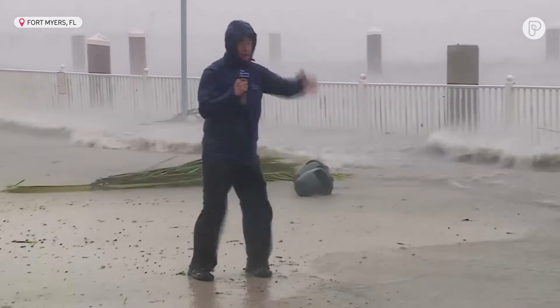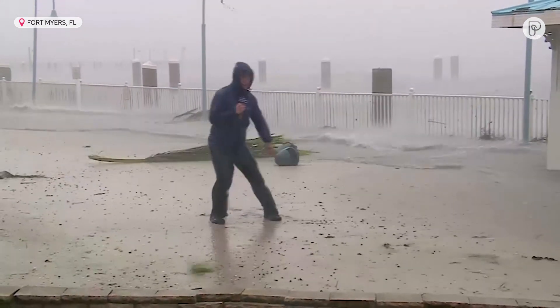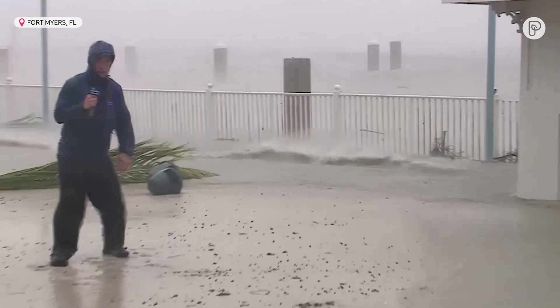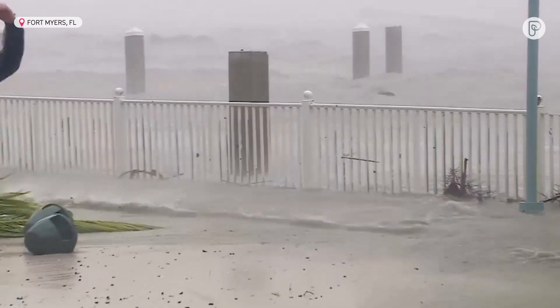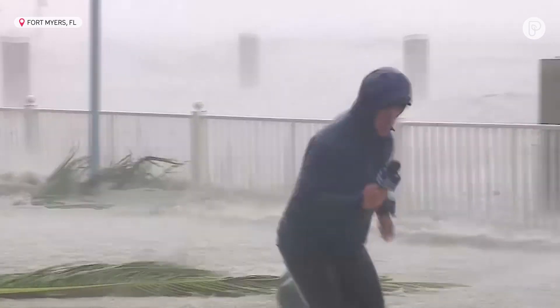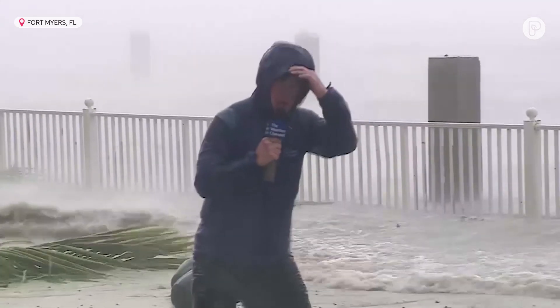This is going to be our last live shot here because the surge is coming in. We have to get to a higher place and get out of this. We're expecting a surge of at least 12 feet, so that would put the water over my head. Last check at the weather station across the corner — whoa! — 62 gusting to 87 miles an hour.